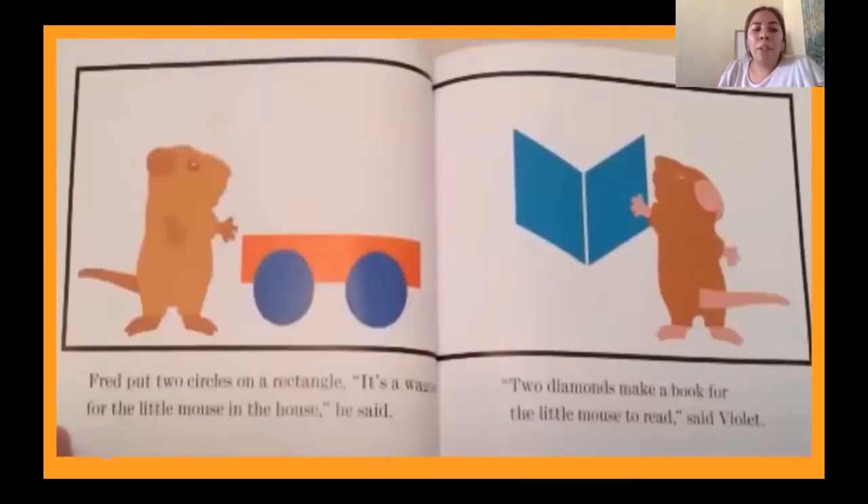Fred put two circles on a rectangle. 'It's a wagon for a little mouse in the house,' he said. 'Two diamonds make a book for the little mouse to read,' said Violet. So you see how they're making a wagon and a book — they are really creative, really using their imagination and their shapes to build things.